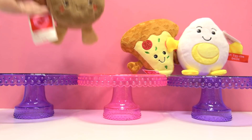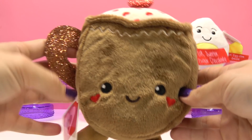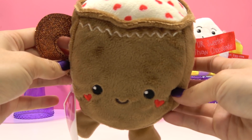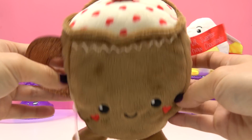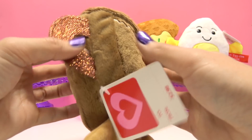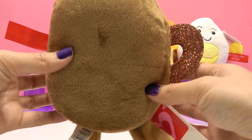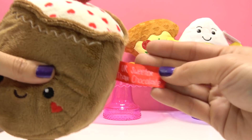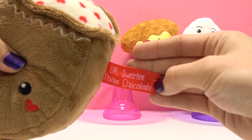Now let's have a closer look at our hot chocolate! She's got a lot going on! She's got some little heart details, she has a sparkly handle, and up on top she's got some hearts and a red sparkly heart! And she says, "You're sweeter than chocolate!"